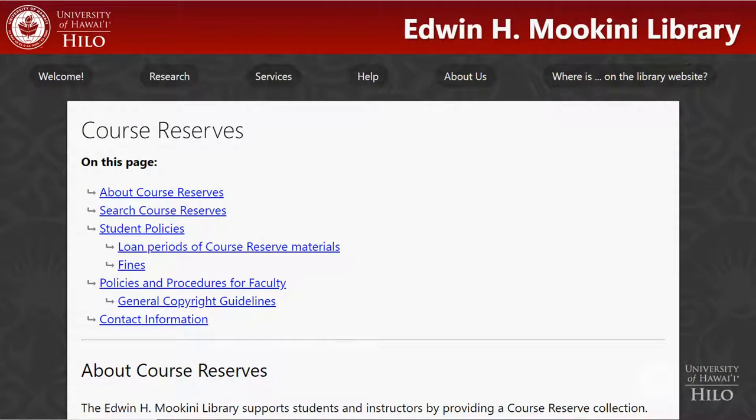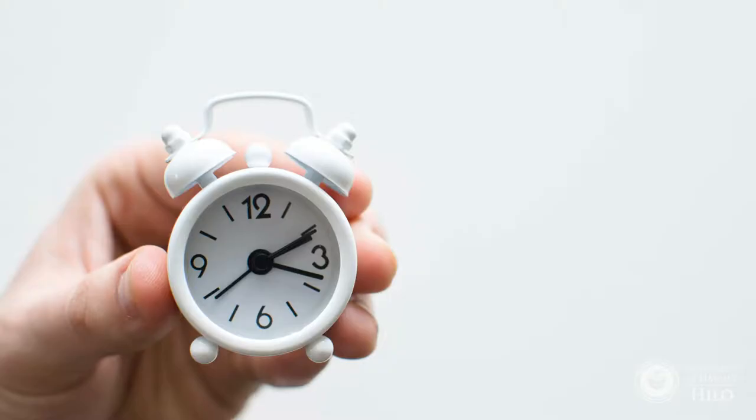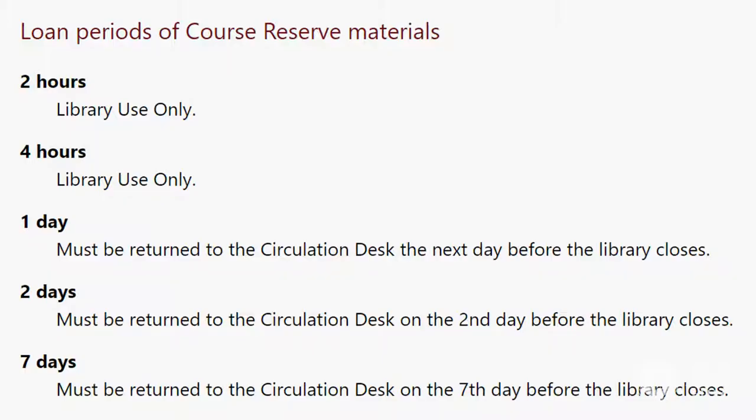Course Reserves materials have shorter loan periods to make sure that all students have access to the materials. Sometimes these items can be borrowed for only two to four hours and cannot be taken out of the library.